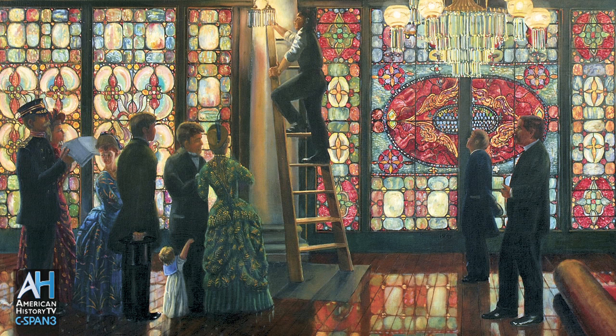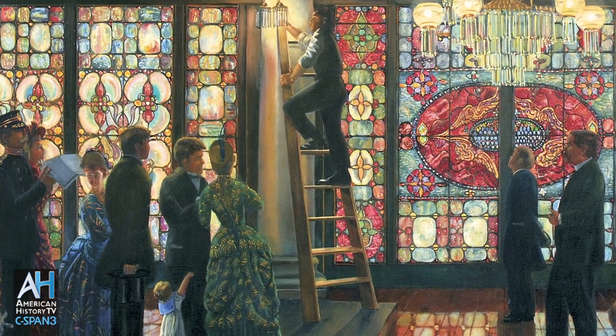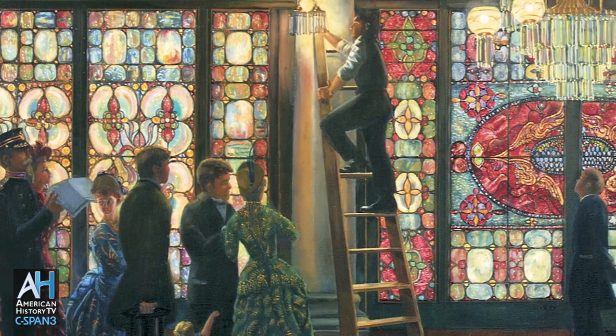Tiffany, as part of his decorative scheme, had put this enormous stained glass screen right across the entrance hall of the house. It was a very drafty house and there was a glass screen there already, and he improved it. So the columns were already there, but the stained glass was new.